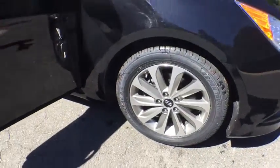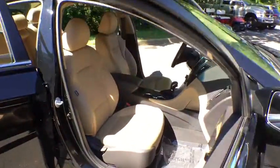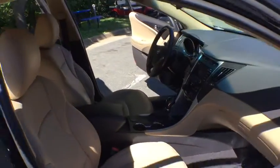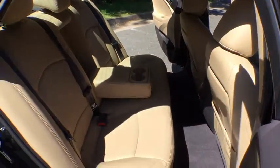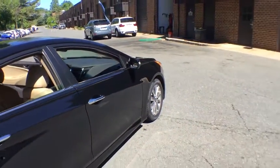This vehicle has less than 35,000 miles. Here are some of this vehicle's great options: backup camera, Bluetooth, leather-wrapped steering wheel, front wheel drive, fog light, compass, outside temperature gauge, engine immobilizer.